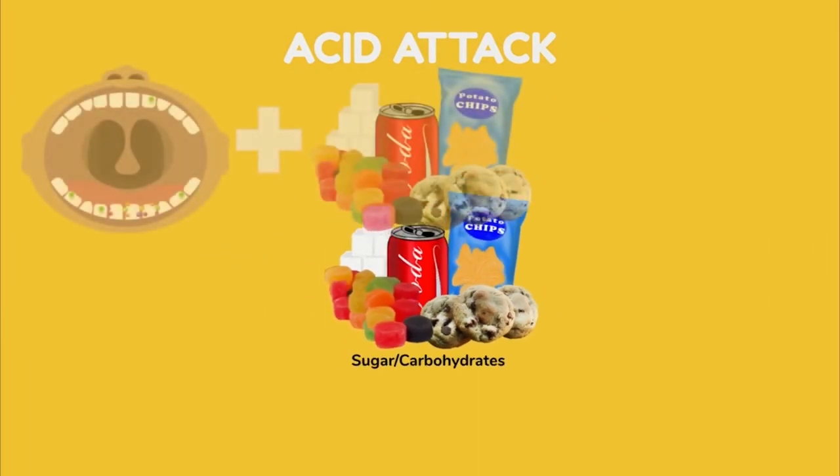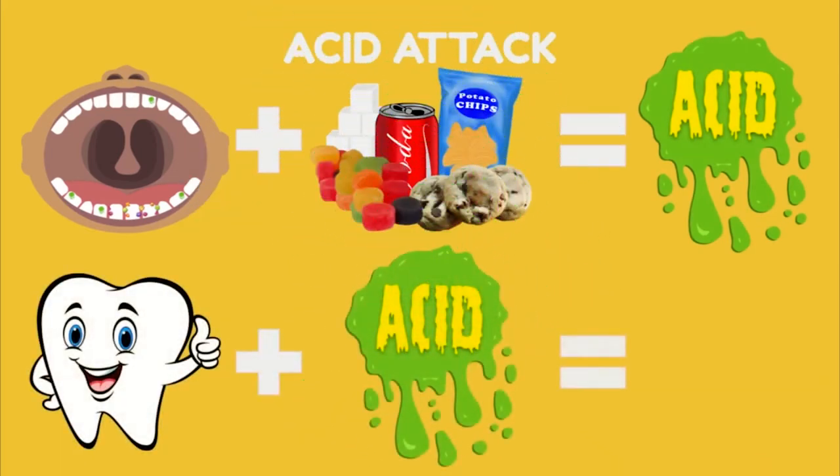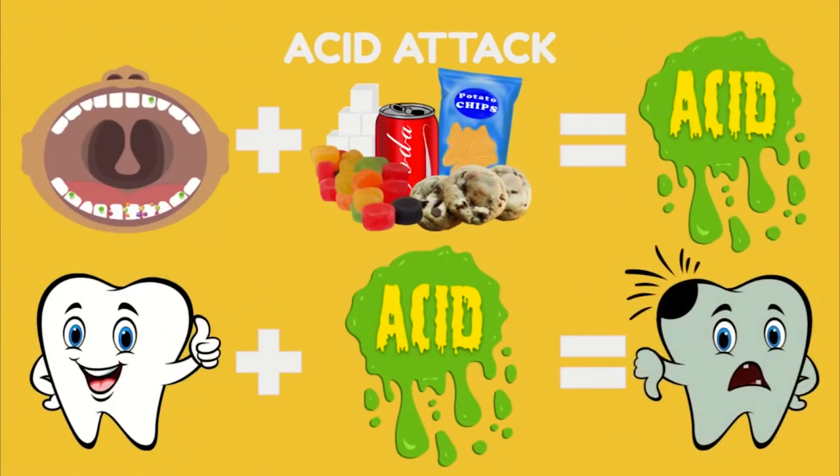Beware of the acid attack. The bacteria that stick to our teeth take the foods that we eat and drink and they create acid with it. These germs love sugary sweet foods and drinks and foods with carbohydrates like chips and crackers. The more of these things we eat, the more acid will be on our teeth. The acid sits on our strong healthy teeth and softens and weakens them — that's how we get cavities.